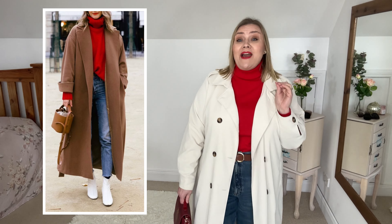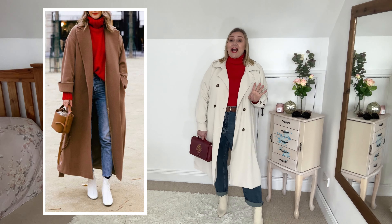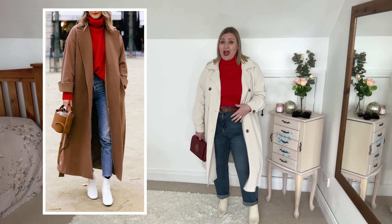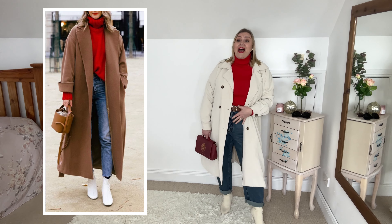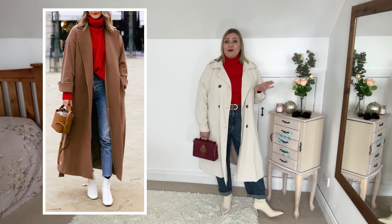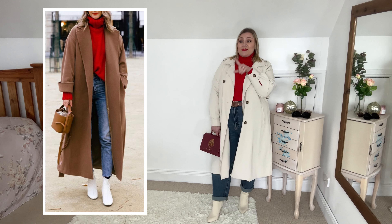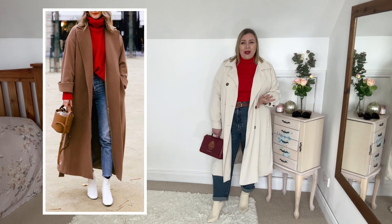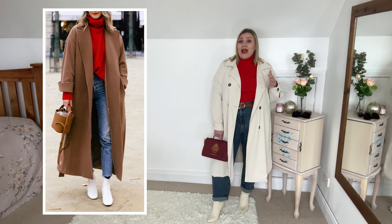For my last outfit I went for this one, and there are a few changes, but I have actually found a combination in my wardrobe that I have never done before and I absolutely love it. The trench coat hides the tummy, but I love this red turtleneck with the trench coat and the jeans. I then went for a cream pair of boots — I've had these boots forever and used them for styling but never actually worn them. The model is wearing white boots; I don't know if I'd have the guts to wear complete white boots.